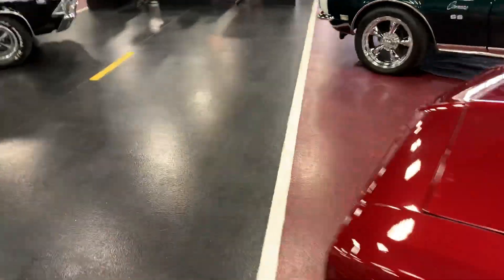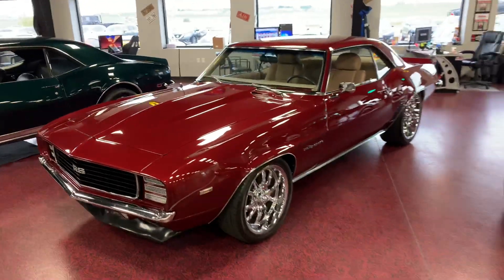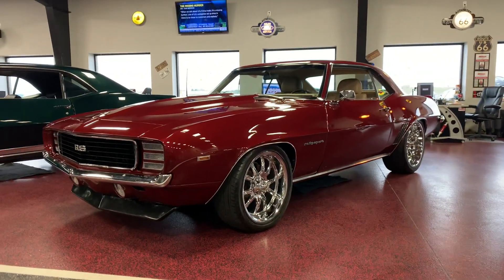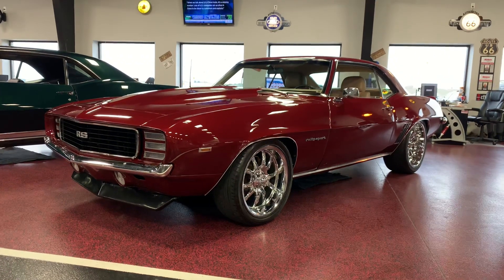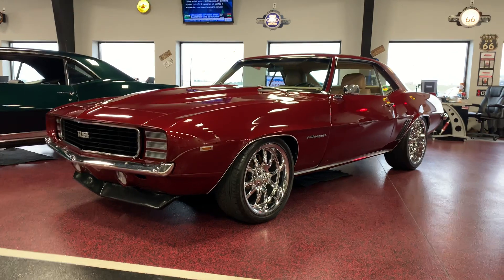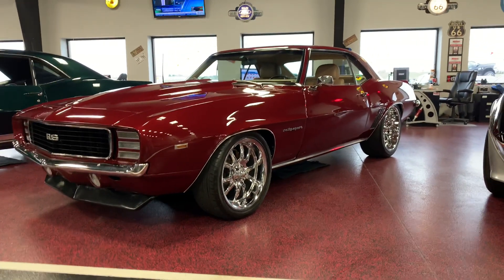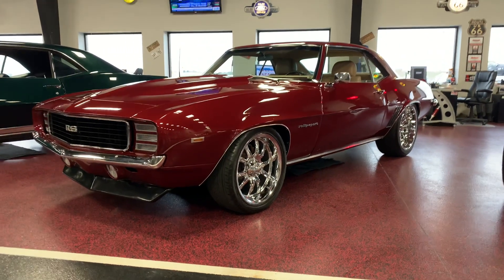I'll just jump back and get this into full frame here before we close for you guys. And that is our beautiful LS1 powered 69 RS/SS. Paint and body on this absolutely spot on. You're not going to find a nicer car for the money sitting on coilovers all four corners. Full tubular suspension, polyurethane bushings, cal tracks, rear traction bars.